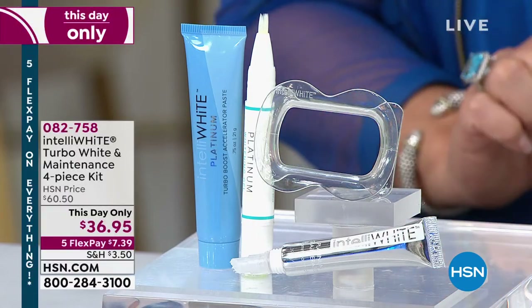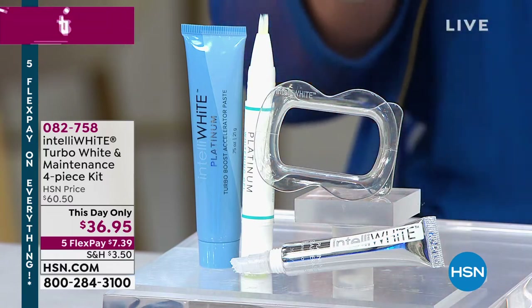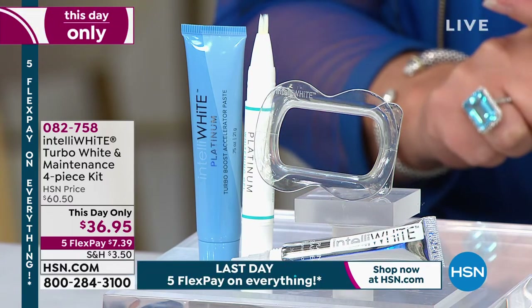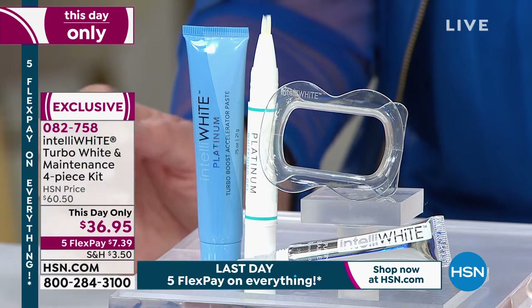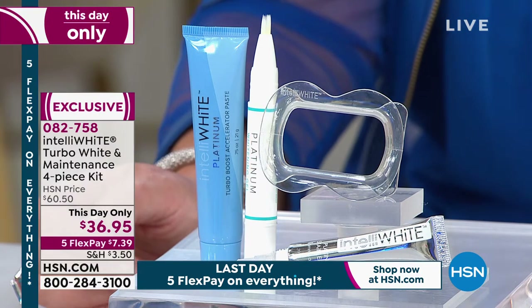If you've never tried it, try it now. I have exactly 2,500 — I expected lots of sellouts this hour. Right now with only 2,500 available, you might want to get an early start, because this is the Turbo White. You get maintenance included — it's a four-piece kit.